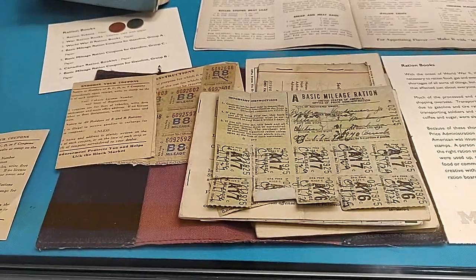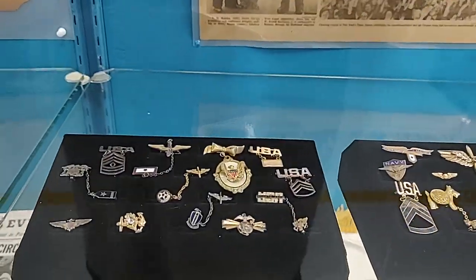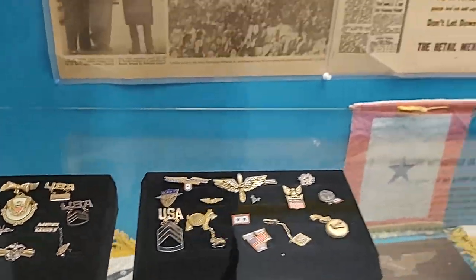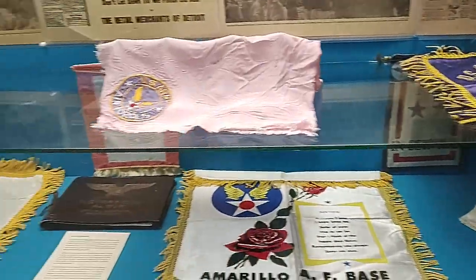There are some maps and old newspaper clippings from the era. And that right there is your fuel ration — just like three gallons. Wow, people saved this stuff for all these years. People donated all this stuff.